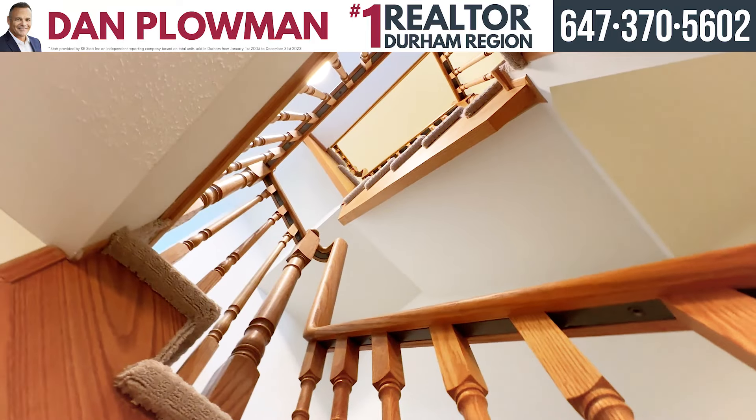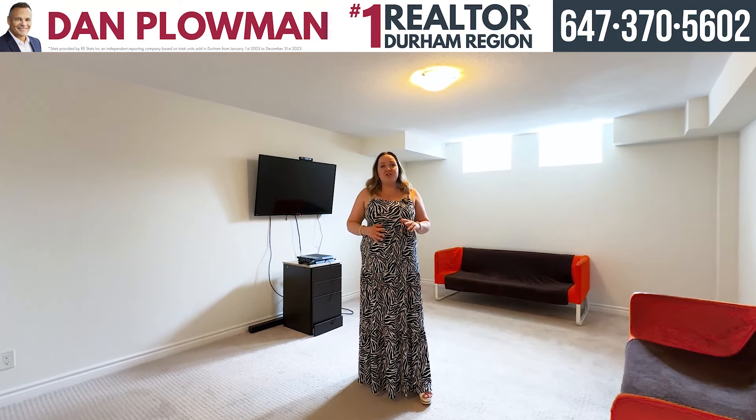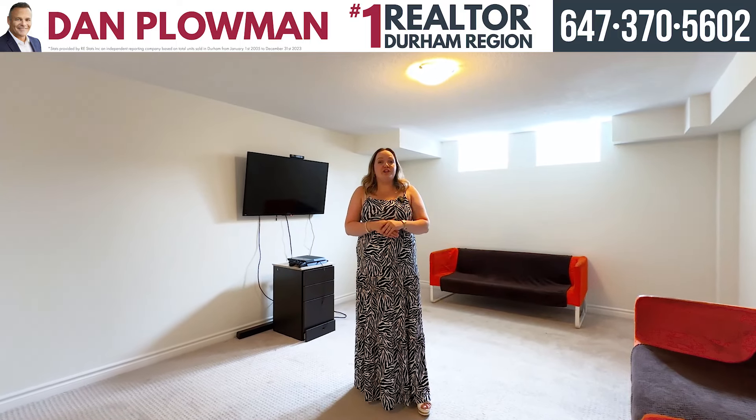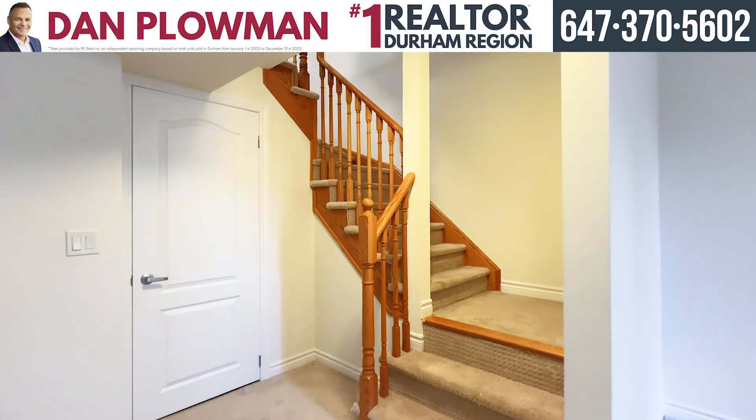We're in the basement now, which has this beautiful large room for you to enjoy. We also have your washer and dryer and some additional space for storage. So it has absolutely everything you need.